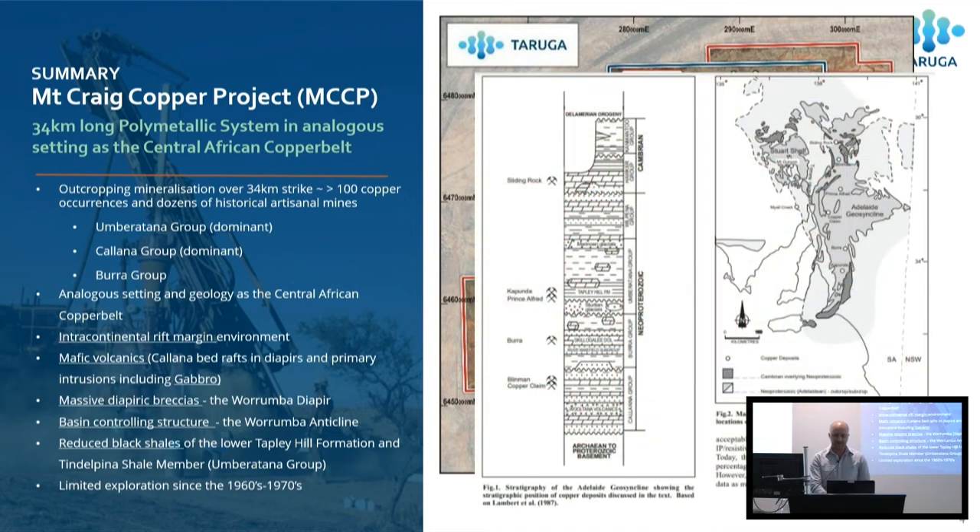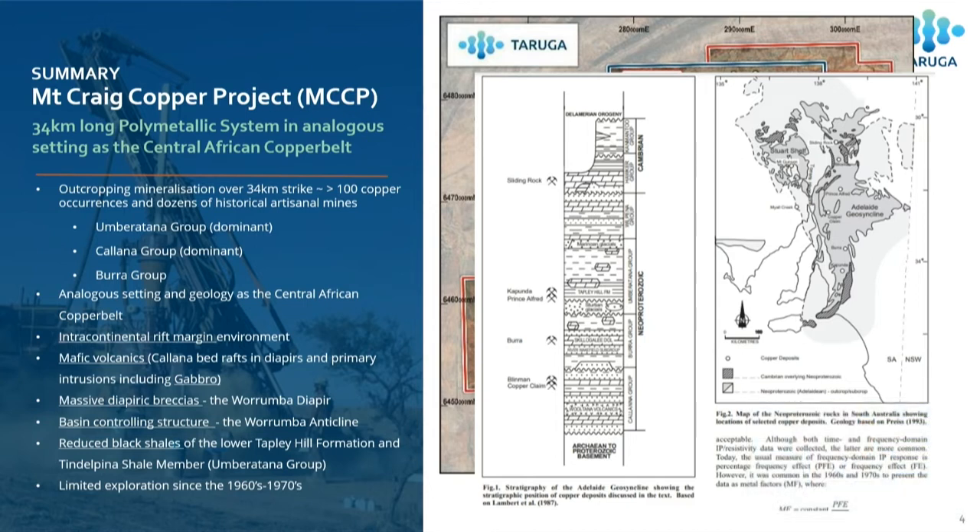The stratigraphic column highlights the various locations through the rock groups where there are different copper deposits in the Adelaide Fold Belt. Some of the major ones aren't shown, but they're all exposed at the Mount Craig Copper Project because of the setting that we're in.